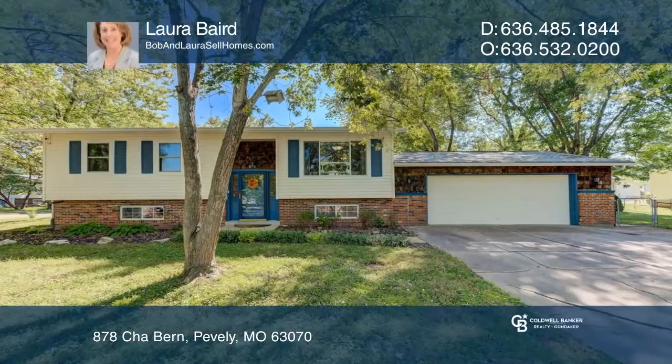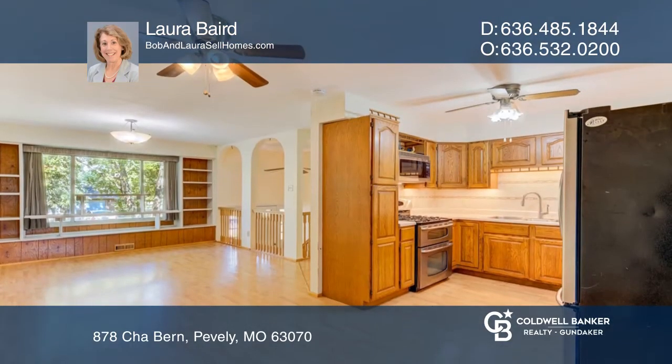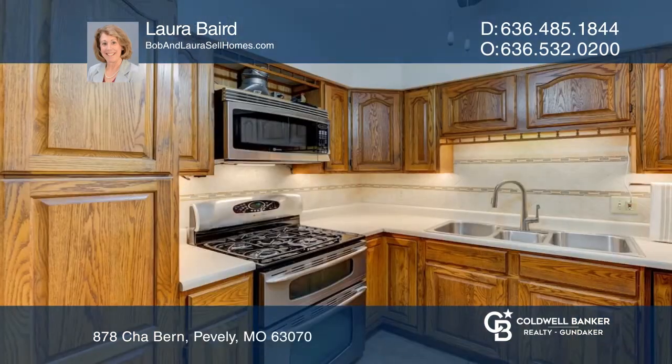This easy care 3-bedroom, 2-bath split foyer home offers a kitchen with stainless steel appliances, a gas stove and double oven. The breakfast room has access to the screened porch.